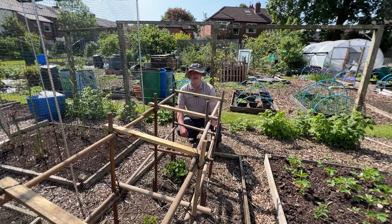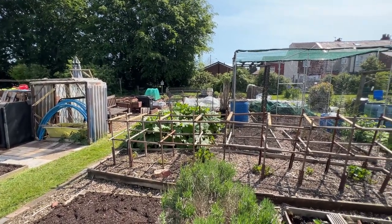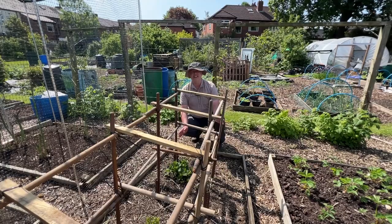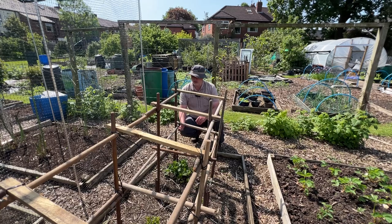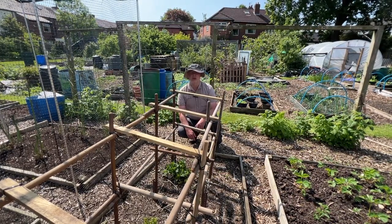Back over on plot four, this large bed is our dahlia bed. We had a structure on here made out of bamboo garden canes that lasted about two seasons, nearly made it into the third season before it all started breaking apart. So I've rebuilt this using a load of old broom handles chopped to length.